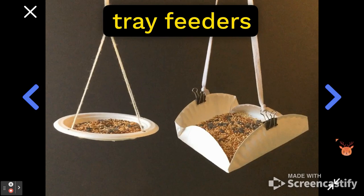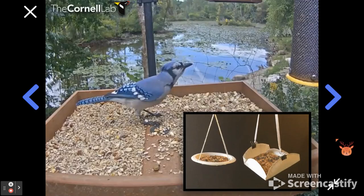These tray feeders are flat and open for birds that like to stand in the feeders and eat the seeds. Those are birds like jays and cardinals.